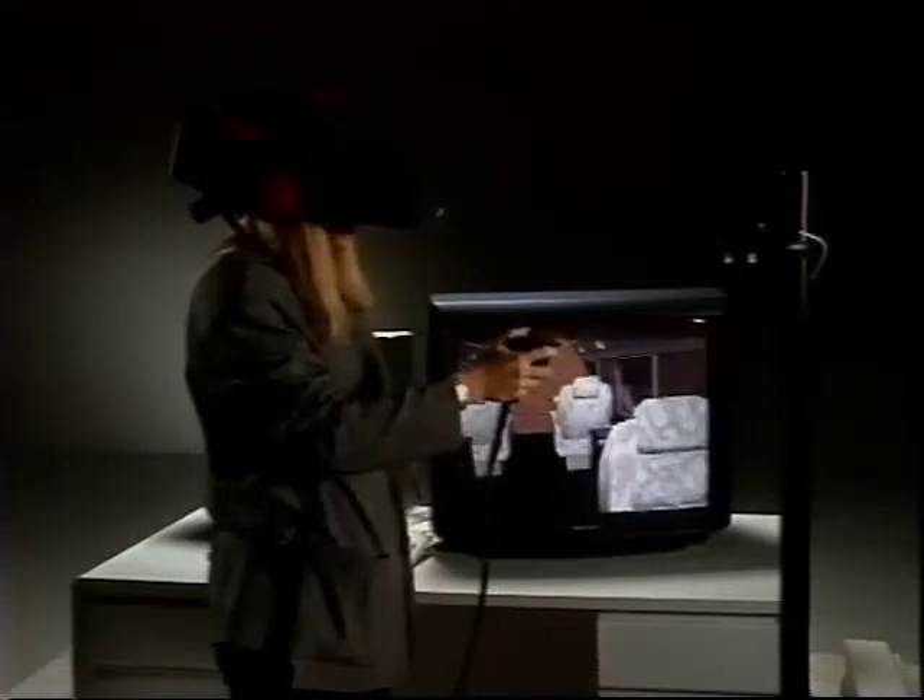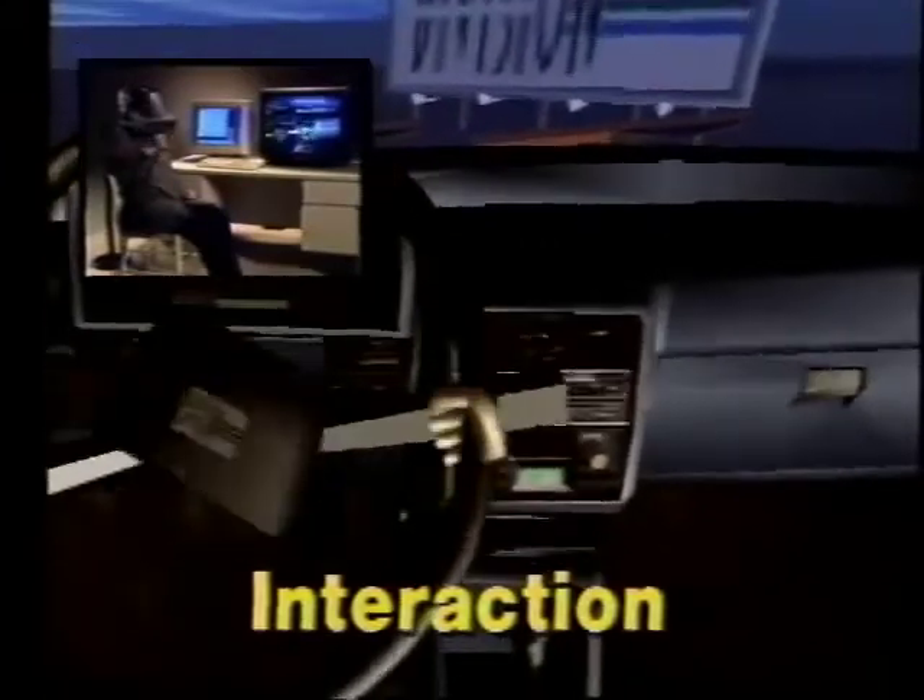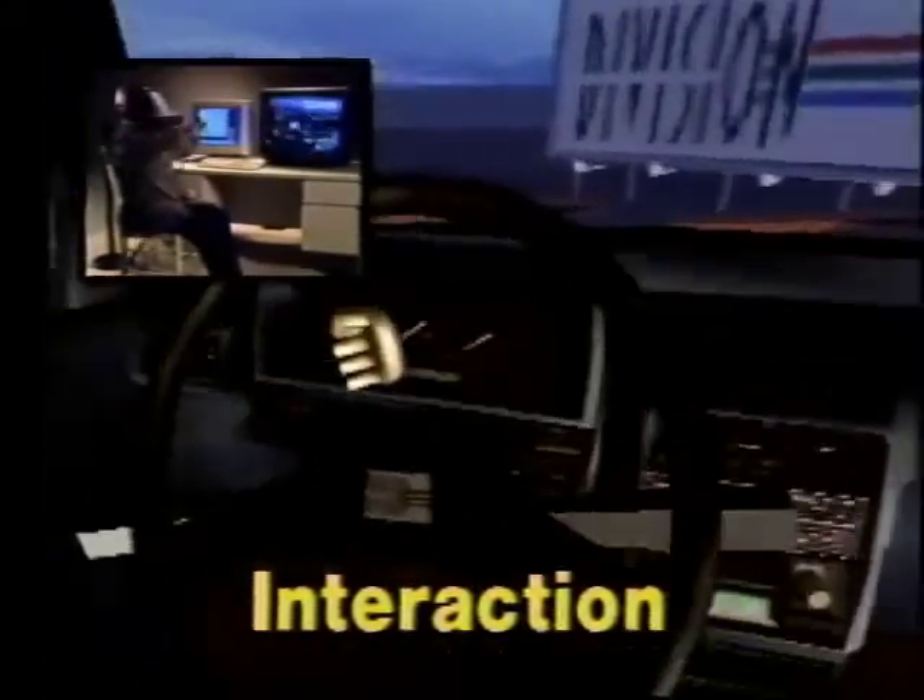It has two defining characteristics. The first is interaction: the user can grab, move, alter, manipulate, and animate the virtual world, all in real time.